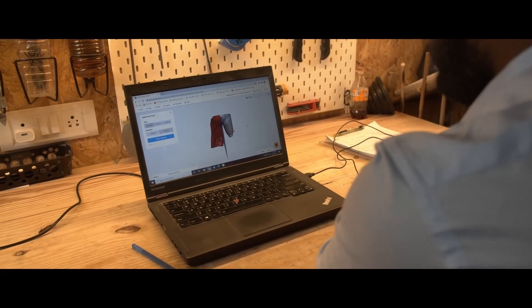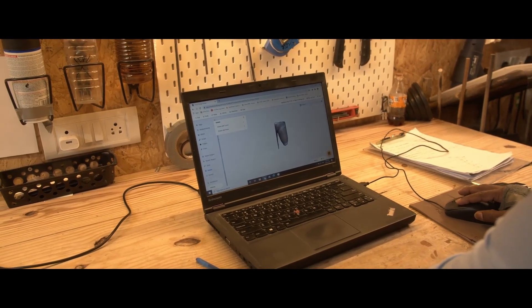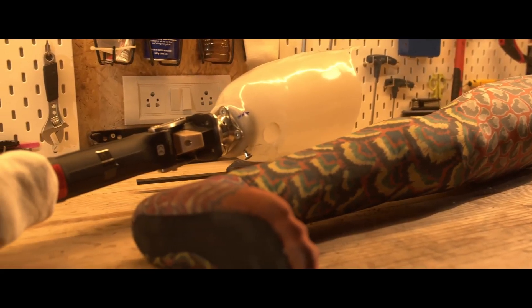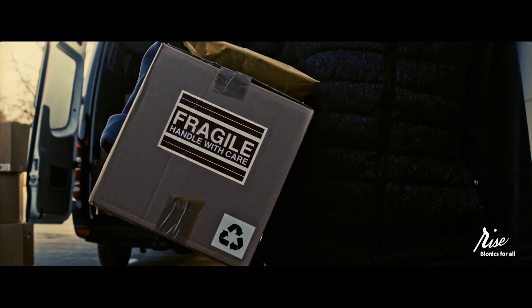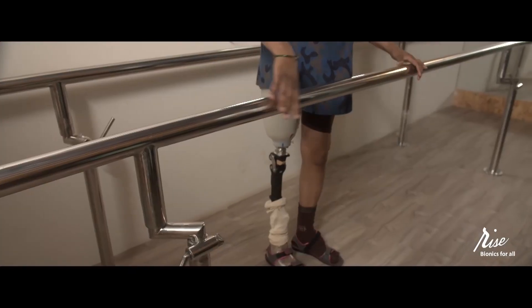At the RISE facility, the scan is downloaded and digitally modified as per the prescription. The bionic is digitally fabricated using a proprietary process to the specification prescribed by the medical practitioner. The assembled bionic is then shipped to the medical practitioner to be fit on the patient and serviced with support from RISE.